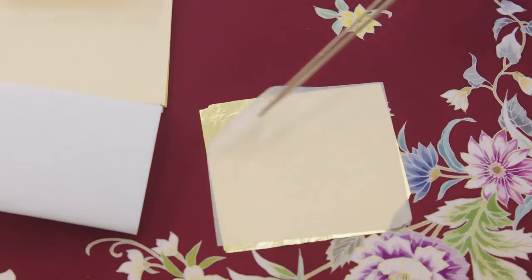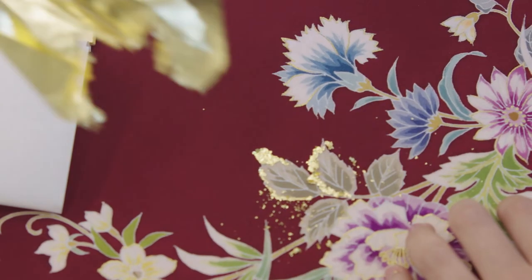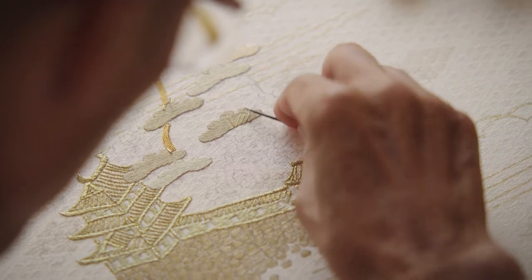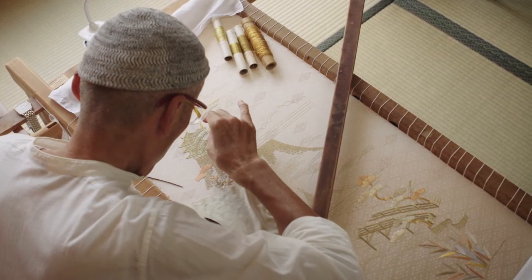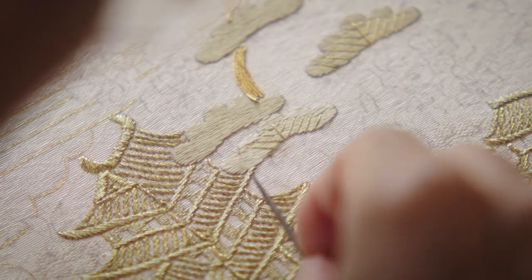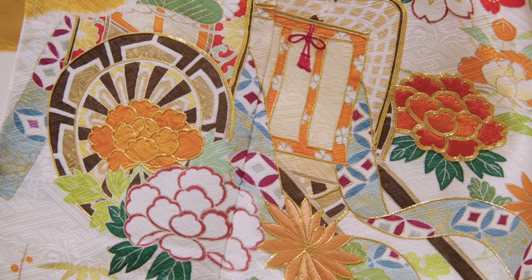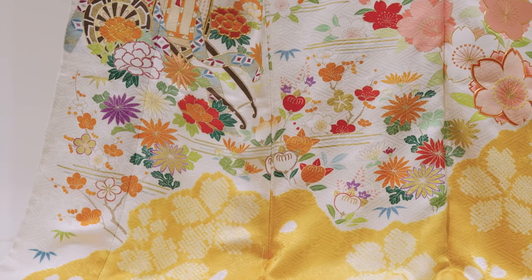The final step in the process is for artisans to apply gold leaf and embroider complex designs. Embroidery alone can take weeks to months depending on the design. The more embroidery a kimono has, the more expensive it will be. When all the pieces fall into place, the finished kimono is a work of art — a testament to the skill of each artisan who has worked on the silk.